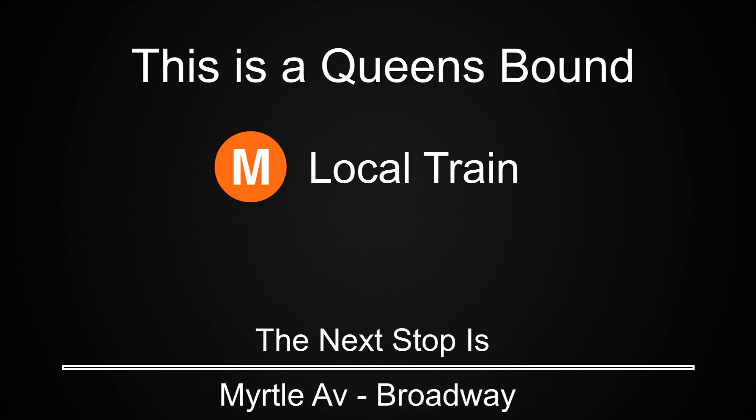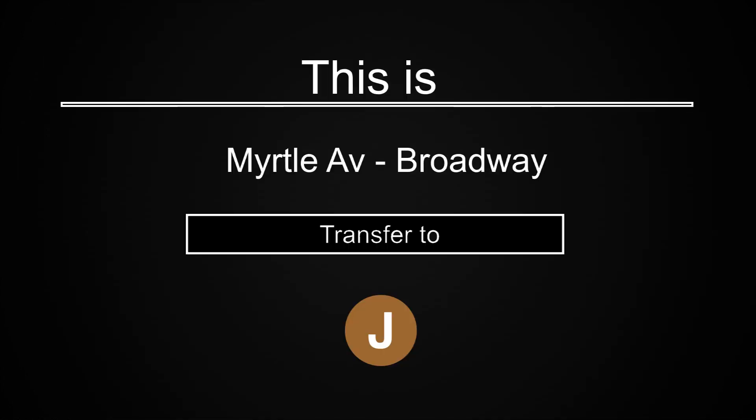This is a Queensbound M local train. The next stop is Myrtle Avenue Broadway. This is Myrtle Avenue Broadway. Transfer is available to the J train.